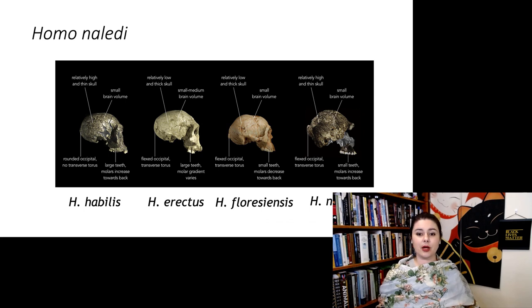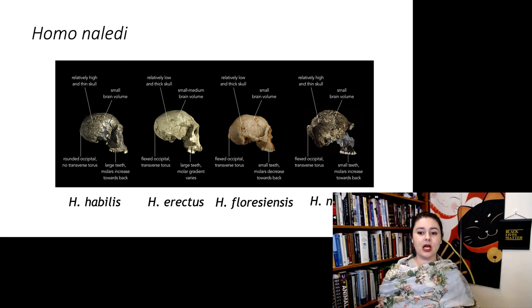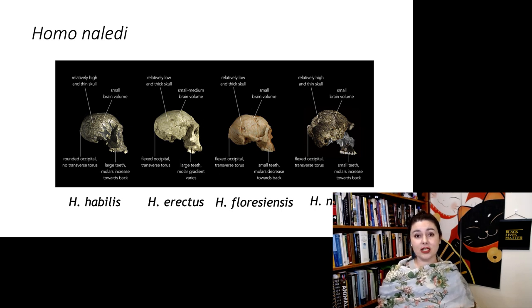It's also interesting to compare Homo naledi to other forms. We've been aware of Homo floresiensis for much longer, and like floresiensis, Homo naledi is small-bodied, even though its brain is much larger. Looking at several small-bodied forms — Homo habilis, Homo floresiensis, Homo naledi — and comparing them to Homo erectus, it's causing us to reconsider the idea that all later Homo had larger body size.